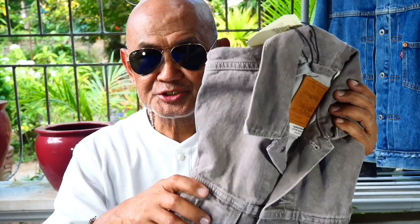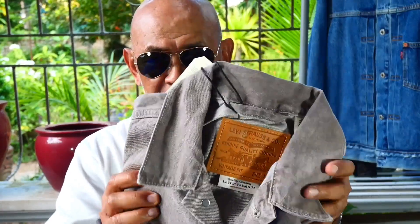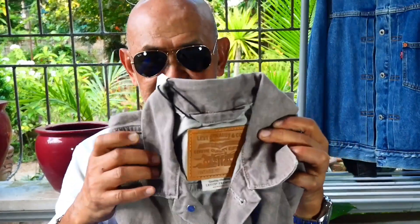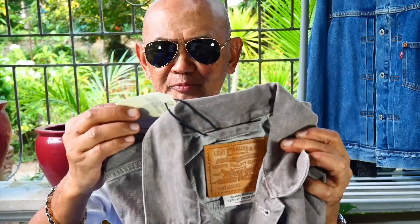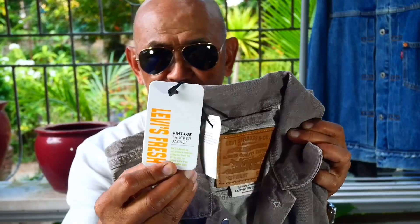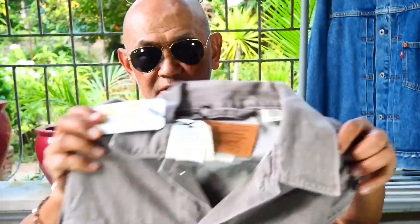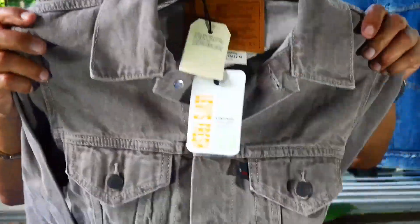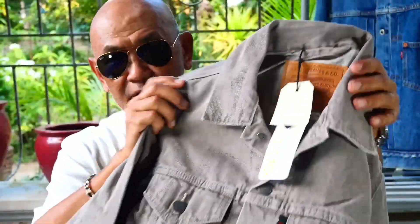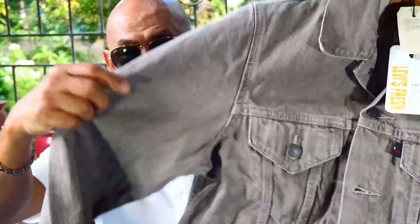The second item is another trucker jacket — this is also Type 3, but this is the vintage reproduction. It says this is a vintage trucker jacket coming from Levi's, and the color is somewhat light brown, it has some reddish texture in it, and it is vintage fabric.